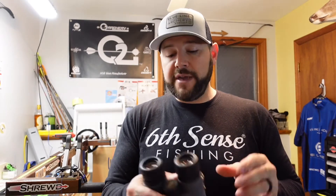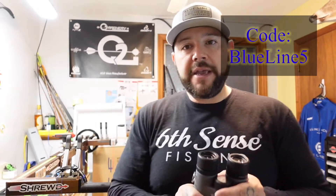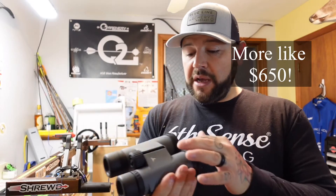You cannot beat the price — half the money of my Vortex. They support the podcast and are offering a discount code: BLUELINE5, which gets you 5% off on their website. So you're talking right around $700 or just under for an amazing UHD glass binocular.